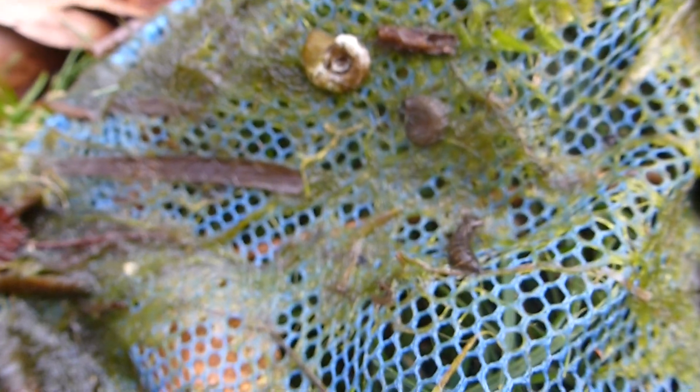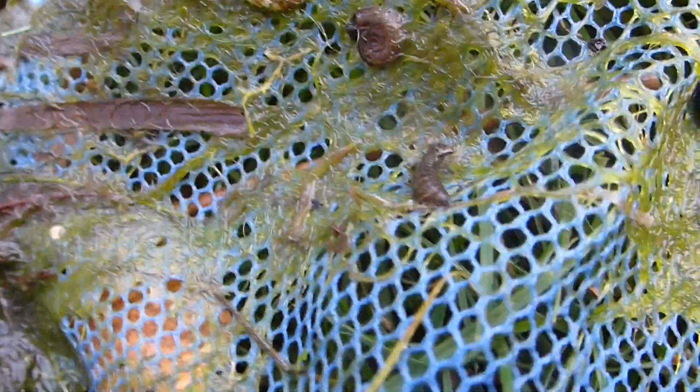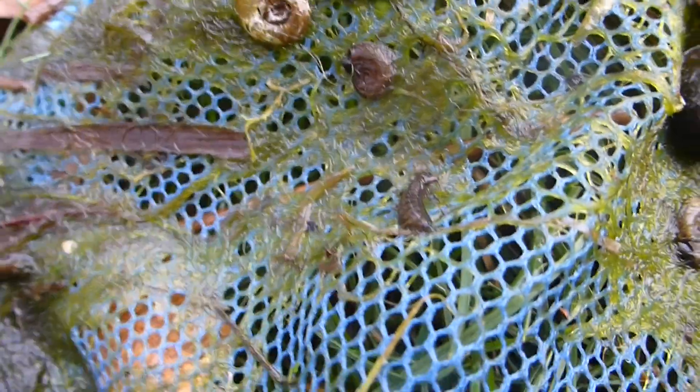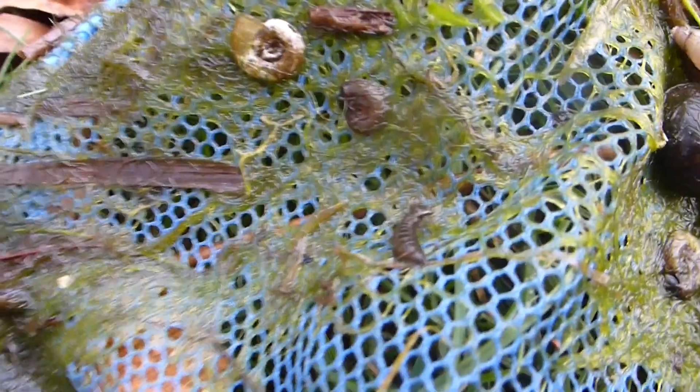That carcass, let's say, is all dry and it stays stuck on the leaf of the plant, and the dragonfly was born and flies away.